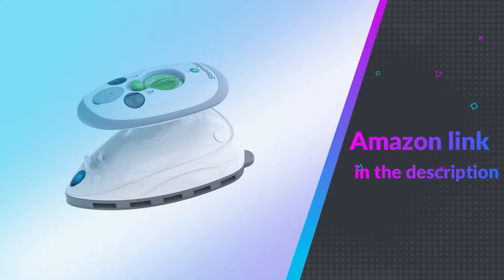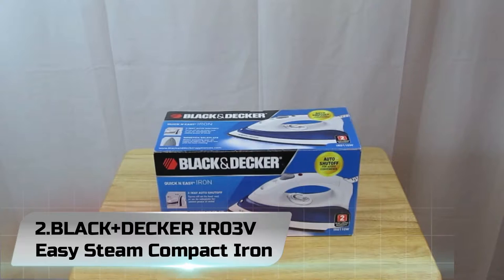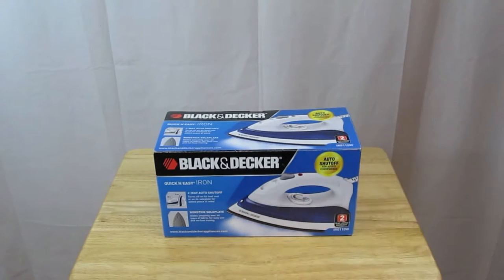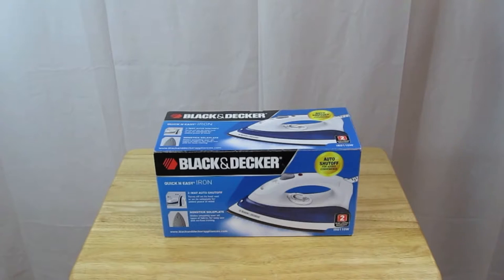If you like this product, please check out the Amazon link in the description below. Number 2: Black+Decker IR03V Easy Steam Compact Iron. In many cases, you get what you pay for in steam irons. However, there are certain exceptions and the Black and Decker IR03V is one. This is a low-priced iron that is unexpectedly packed with many useful features not typically found in irons within that price range.